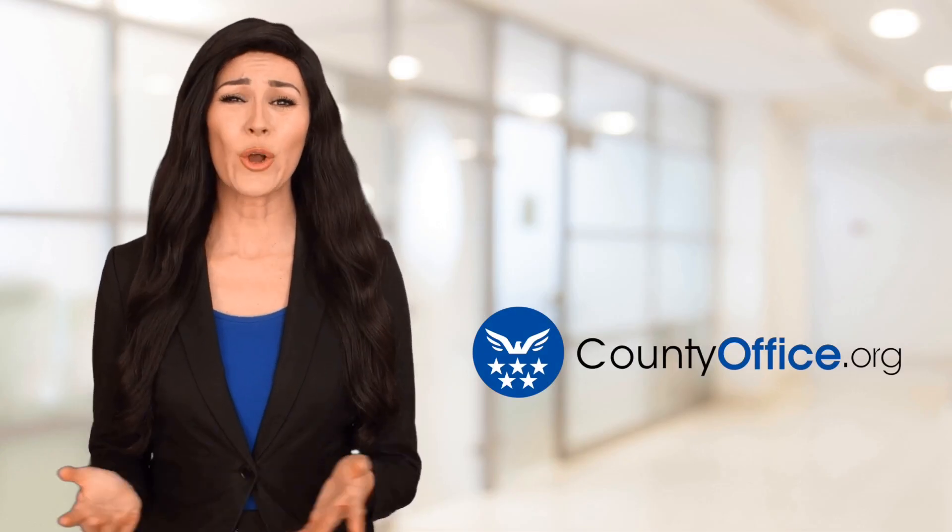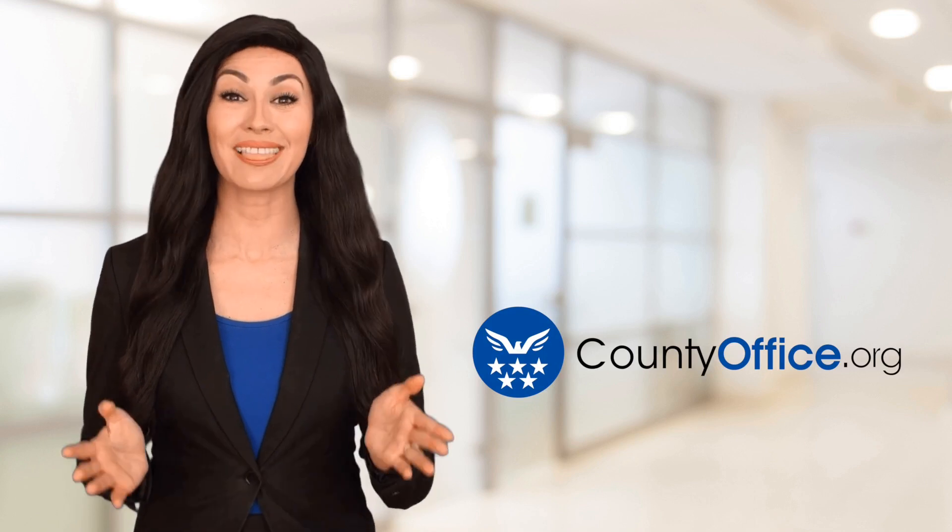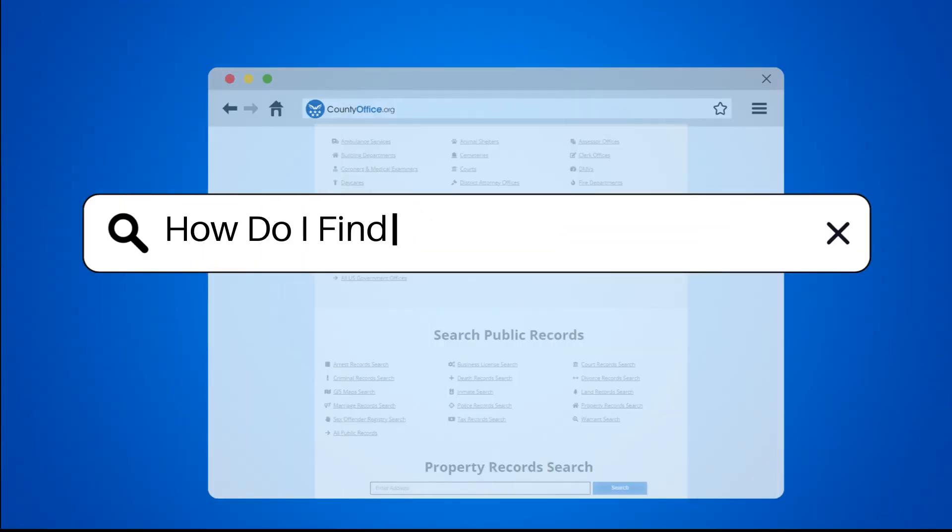Welcome to County Office, your ultimate guide to local government services and public records. Let's get started. How do I find Virginia criminal records?